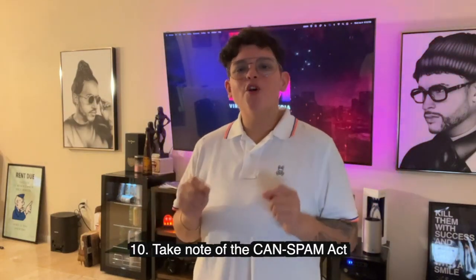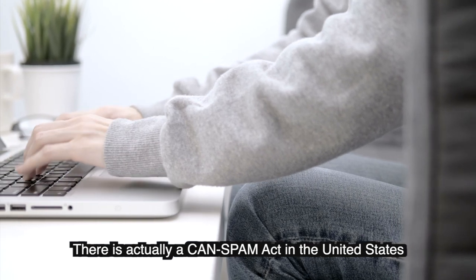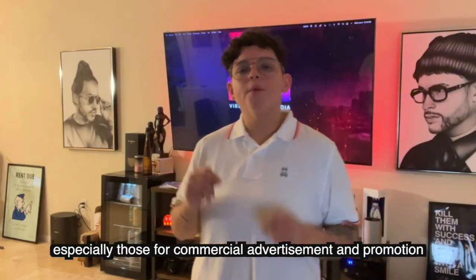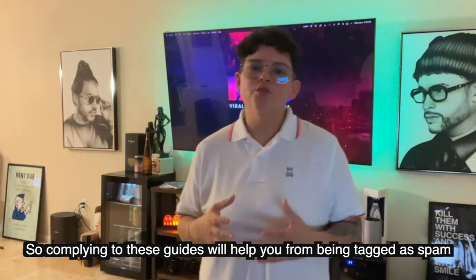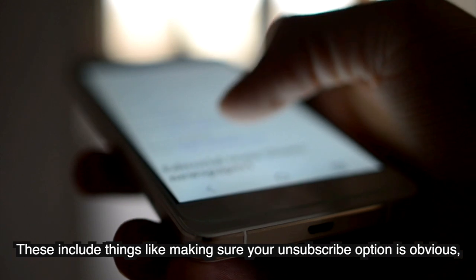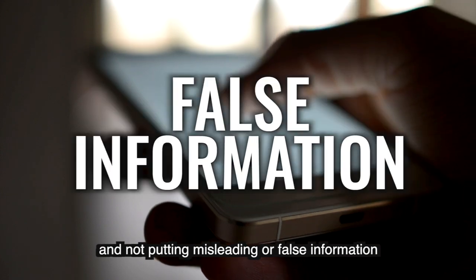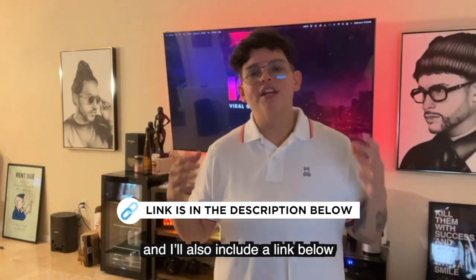Number ten: take note of the CAN-SPAM Act. There is a CAN-SPAM Act in the United States, which is a compliance guide for businesses — especially those doing commercial advertisement and promotion. Complying with these guidelines will help prevent you from being tagged as spam. These include things like making sure your unsubscribe button is obvious, including a physical address, and not putting misleading or false information. Check the FTC website — I'll include a link below.